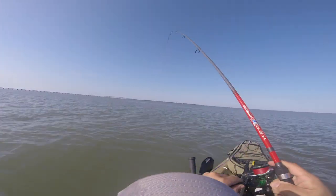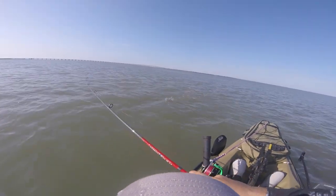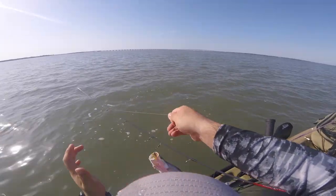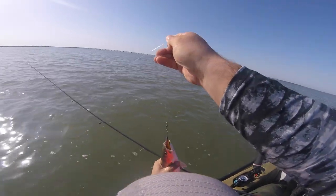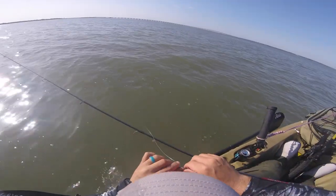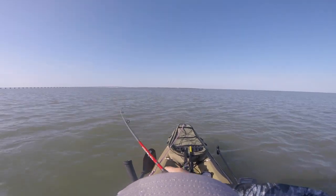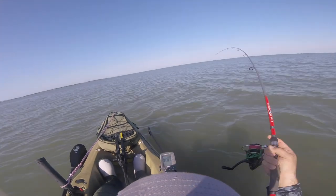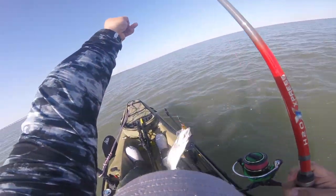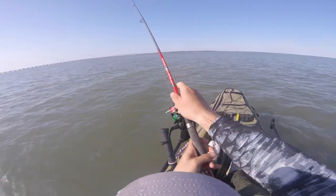There we go — what do we got? Another skipjack? Trout — oh yeah, another keeper! Maybe not quite, I'm gonna say 14. Hit it a lot harder than I thought. I'd say just barely undersized, pretty darn close though. He charged it, he charged it right there — he charged that bad boy! He was hungry! In the boat, in the boat son, yeah buddy! Hey, that's not how you get out of the boat son!